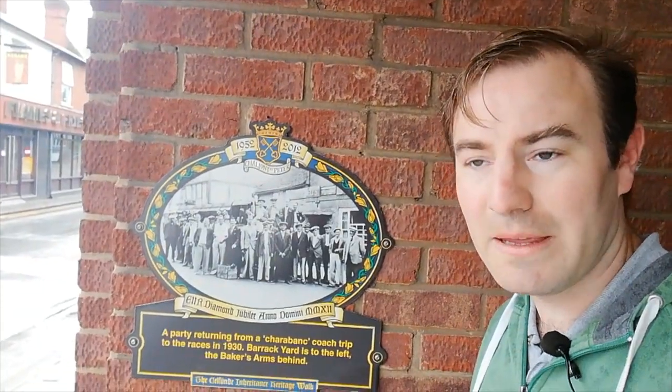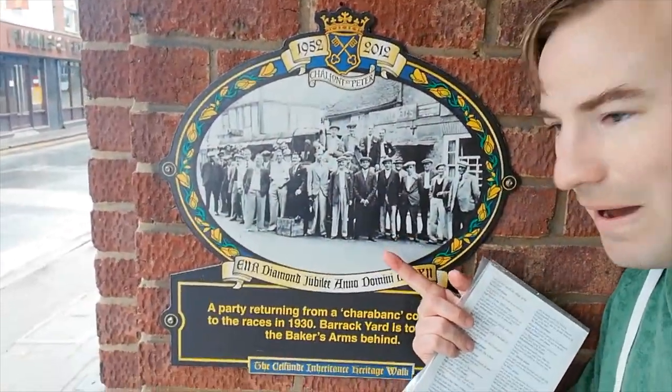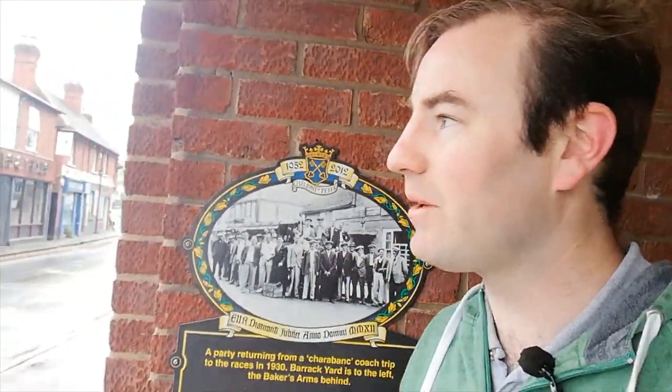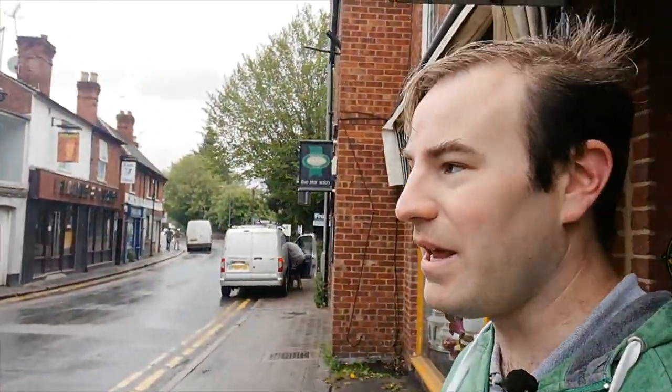So this plaque, rather than showing so much of a building or a scene from the village, it actually shows more about life. It shows a group of gentlemen going on a charabanc coach trip to see the races. They're all waiting there. I don't recognise any of the buildings in the background — they must have all been demolished. Quite a lot of the buildings along here are Victorian; there's not so many older buildings.